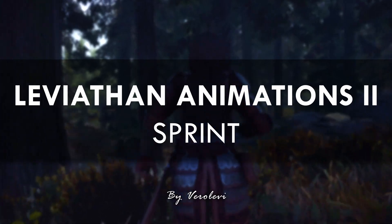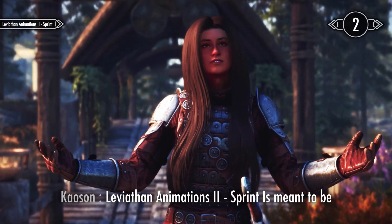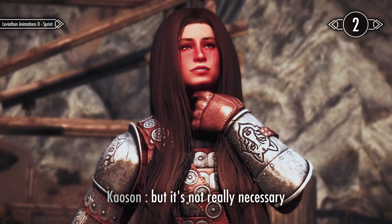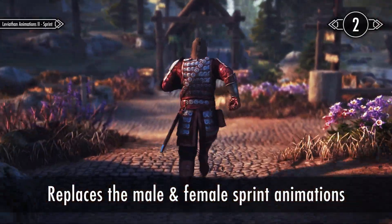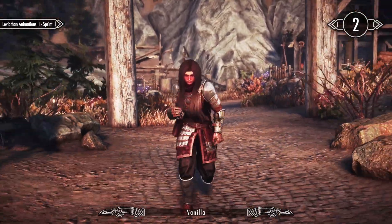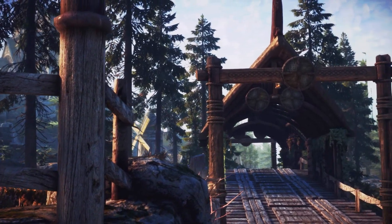Next up we have Leviathan Animations 2 Sprint. It's meant to be used alongside the previous mod I just showcased, but it's not really necessary. This mod simply changes the sprint animation for your character and the NPCs in Skyrim. The new animations are a significant improvement over the original ones. If you don't like the vanilla animations, I highly suggest you at least give this mod a try.